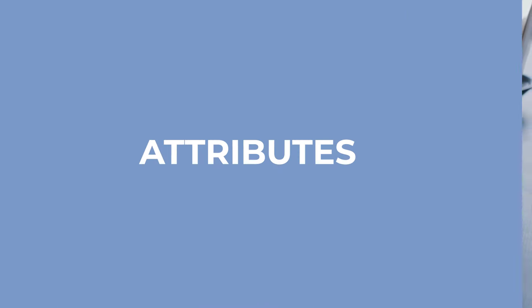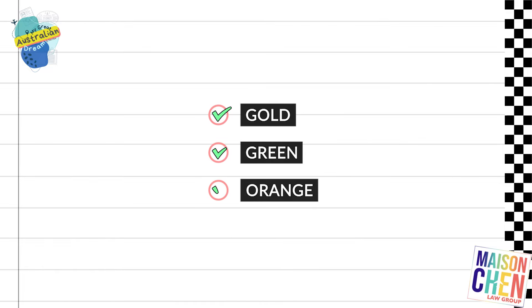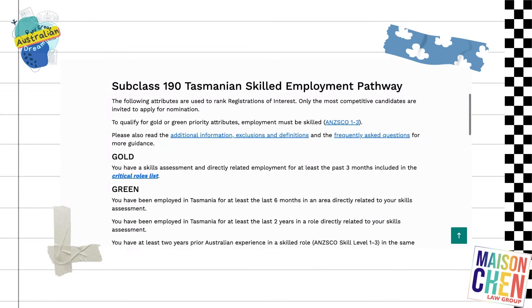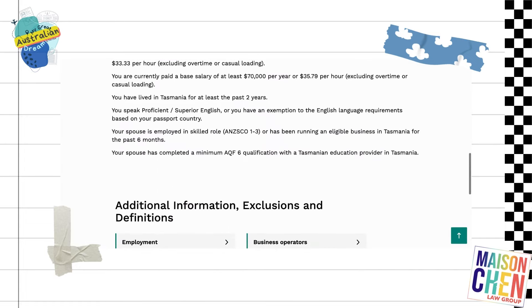The next thing you need to look at is the attributes. You scroll down on the website and look at the attributes section. When you open the list, you'll see that there is gold, green, and orange. Now remember, for all the different streams, the attributes are again different. Right now I'm just looking at the attributes under the Skilled Employment Pathway for the 190 Tasmanian visa.